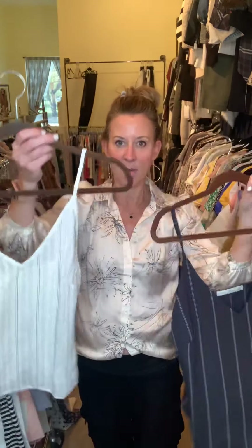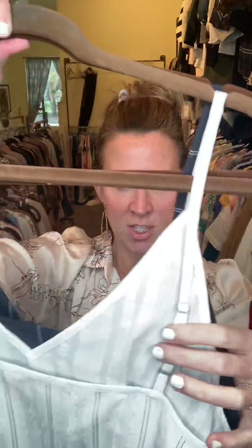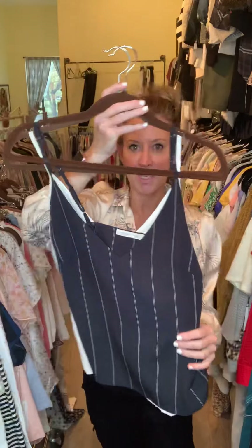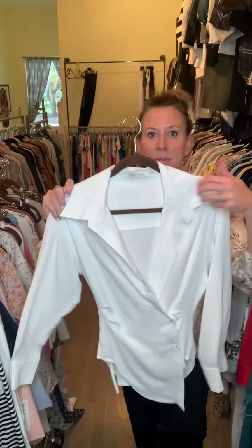We've got a couple really great adjustable camis — this is in navy and here it is also in white with little stripe detailing. The adjustable straps are really nice; it's a great layer piece.